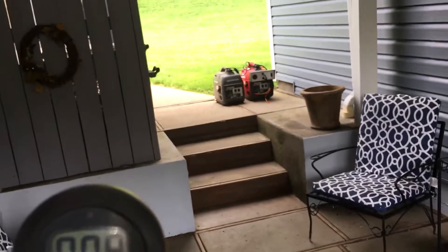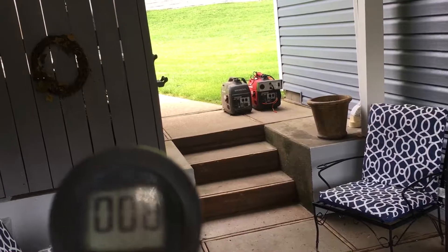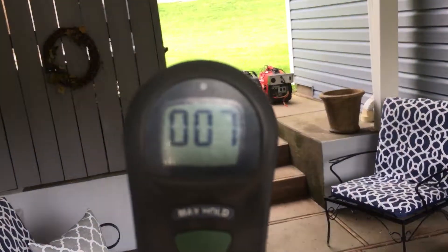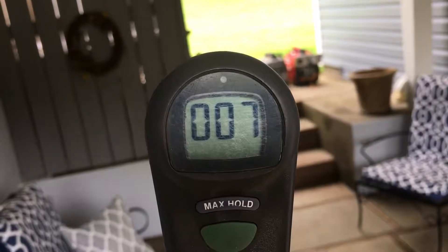It's actually a pretty good test. I have these outside, but the wind must be coming this way from the generators to where I'm standing, because I was definitely able to smell exhaust and I was like, let's just take a test and see what this is.